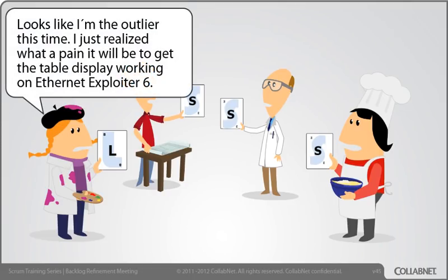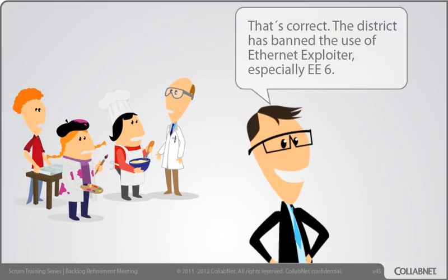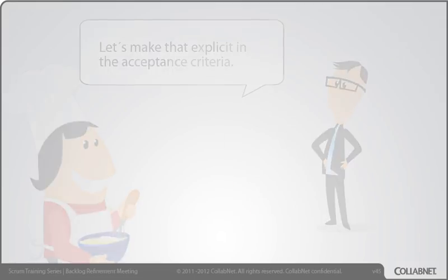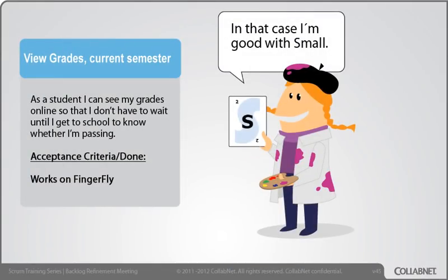Looks like I'm the outlier this time. I just realized what a pain it will be to get the table display working on Ethernet Exploiter 6. EE6? I thought we only had to support Fingerfly now. That's correct — the district has banned the use of Ethernet Exploiter, especially EE6. Let's make that explicit in the acceptance criteria. In that case, I'm good with small.